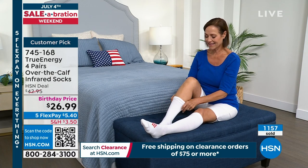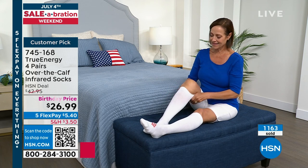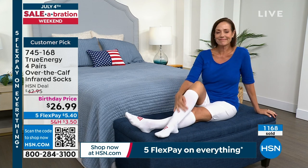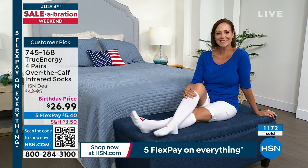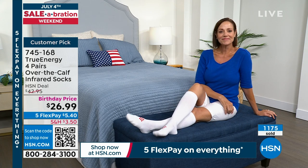Easy on and off is huge. You don't want to wrestle with your socks just to get them on. I've had just compression socks in the past — oh gosh, when they're on, they're so tight, they're uncomfortable. But this is going to give you compression in a comfortable way, and in addition, it's going to give you that pain-relieving infrared technology.